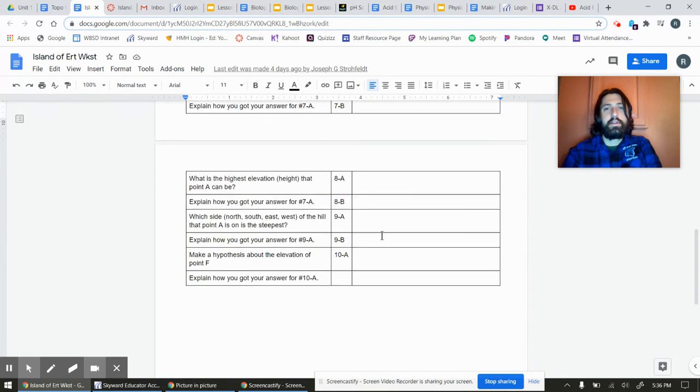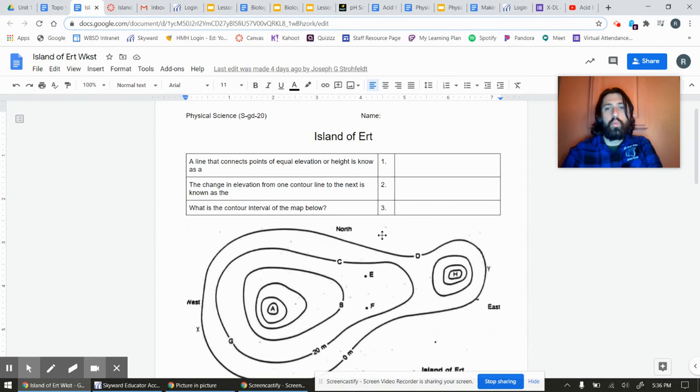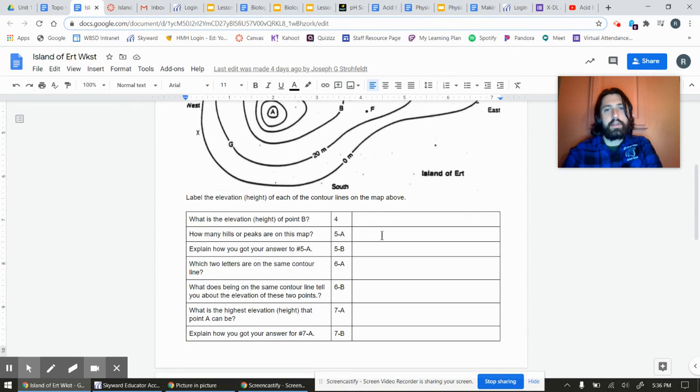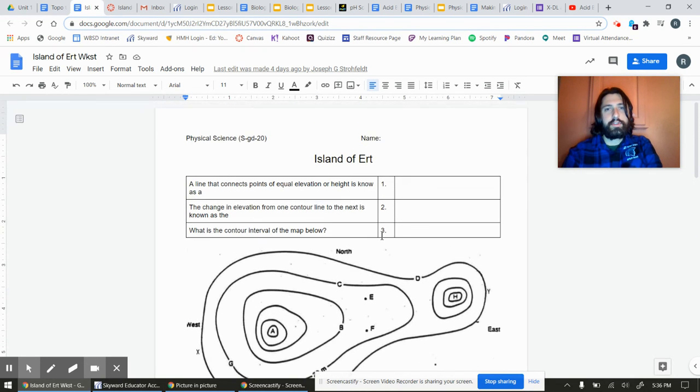Explain how you got your answer, et cetera. So we're going to see how that goes, and we'll start out with just a simple map.